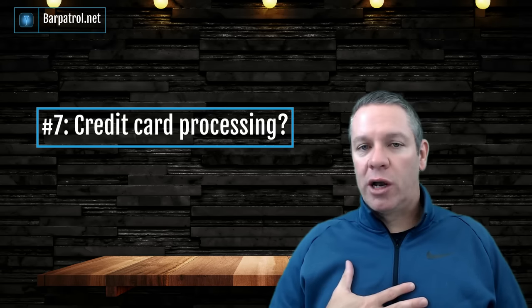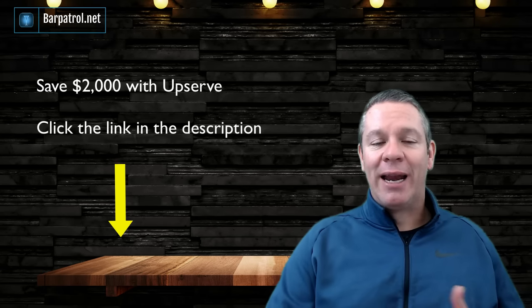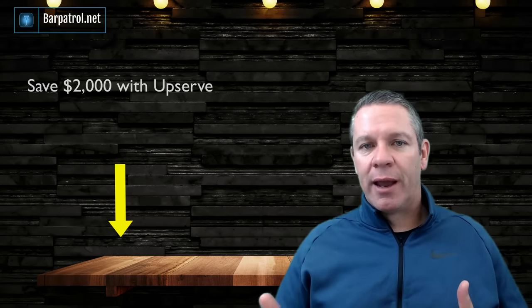Question number seven: do you require that we use your credit card processing, or can we bring our own? A few years ago, POS companies realized the money wasn't in selling hardware and software subscriptions — it was in credit card processing, so many of them started their own. For many of them, their processing fees are competitive with other processors, so it's not that big a deal. And if you use a company like Upserve, my number one pick, they use their credit card processing for data mining that actually helps you make more money. But if you're set on bringing your own processor, this is a question you need to ask.